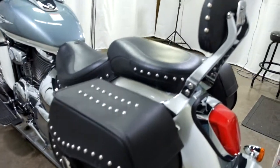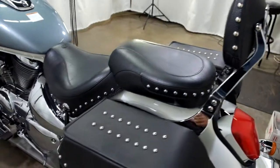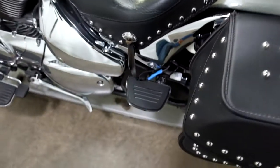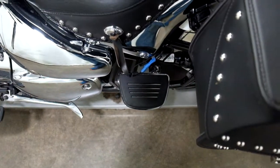Again, our saddlebags, passenger backrest, and Mustang seats. This bike also comes with the mini footboards for the passenger.